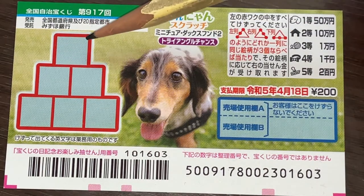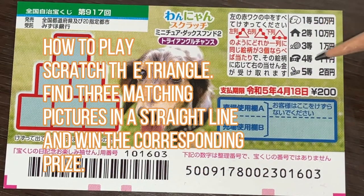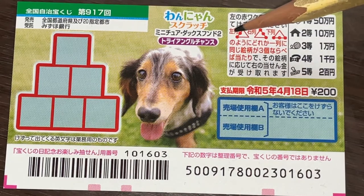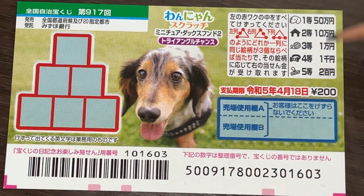This is the scratch area and these are the pictures that you need to find. You need to find three of a kind to win the corresponding prize, either a line to the left, a line to the right, or a line going horizontal. As you can see, it's dog themed.